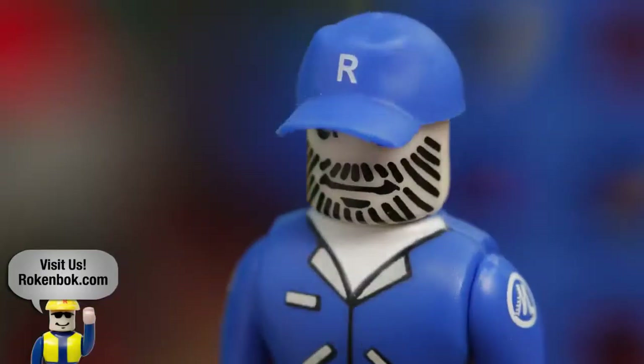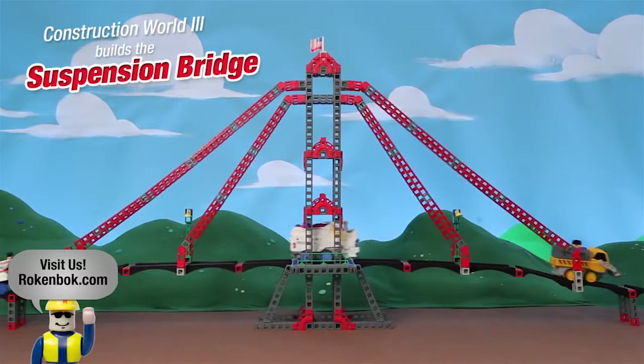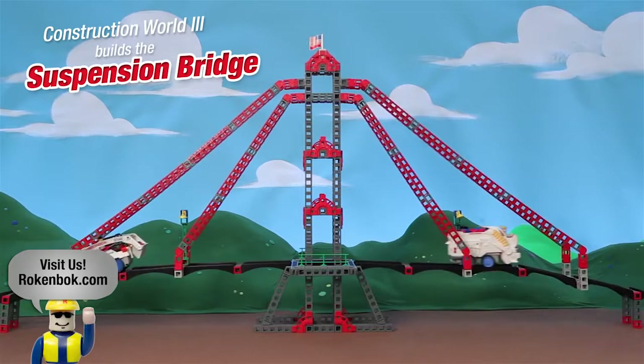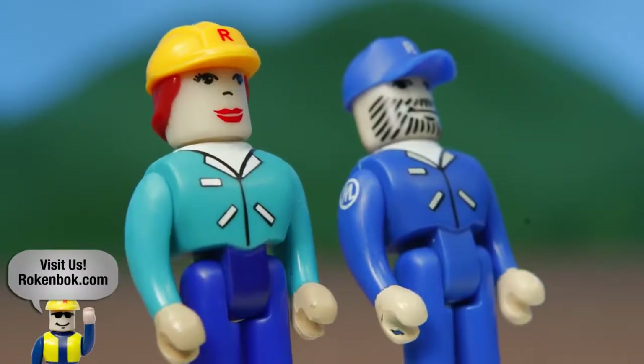Well, maybe we should retrace your steps. I was working on the suspension bridge this morning. Let's start there. I hope you're ready for an adventure. Oh, boy. Oh, come on. This'll be fun.